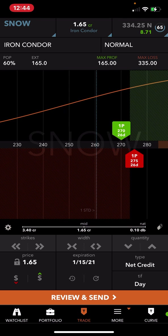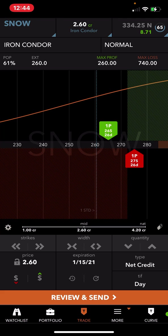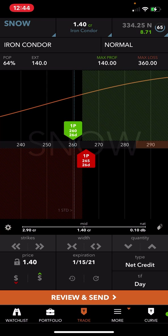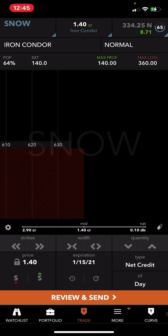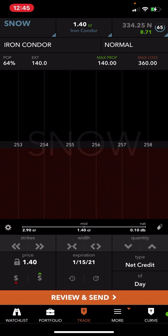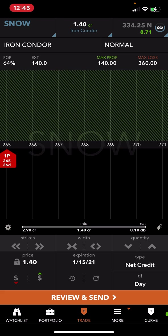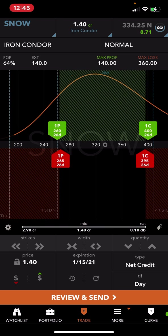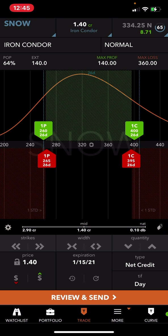And then the 260/265 on the put side. Right now it's a dollar 40 credit, so I'm up about 20 cents already on this deal with IV rank at 65. Let me zoom it in so you can see it better. There it is — that's the iron condor: 265 put, bought the 260 for protection, 395 call, 400 for protection. I collected a dollar 60.